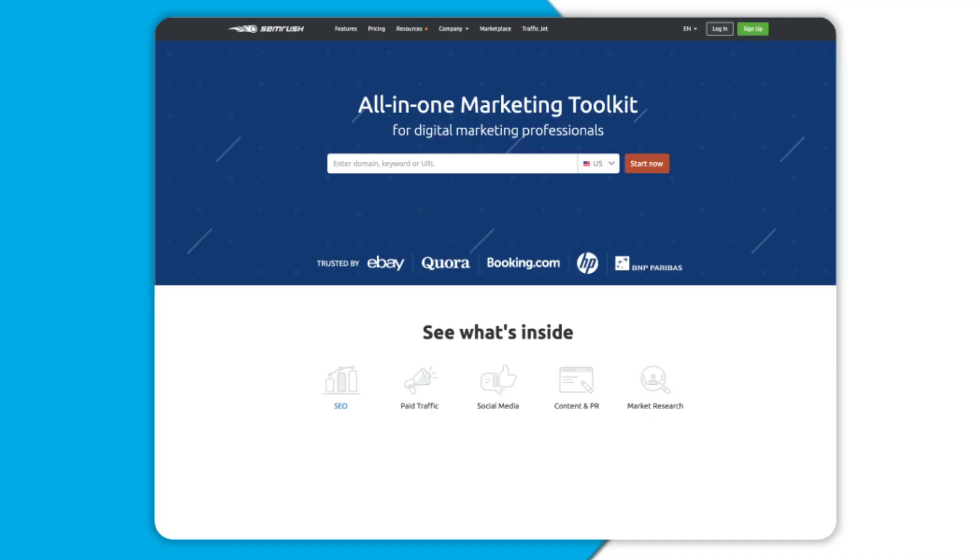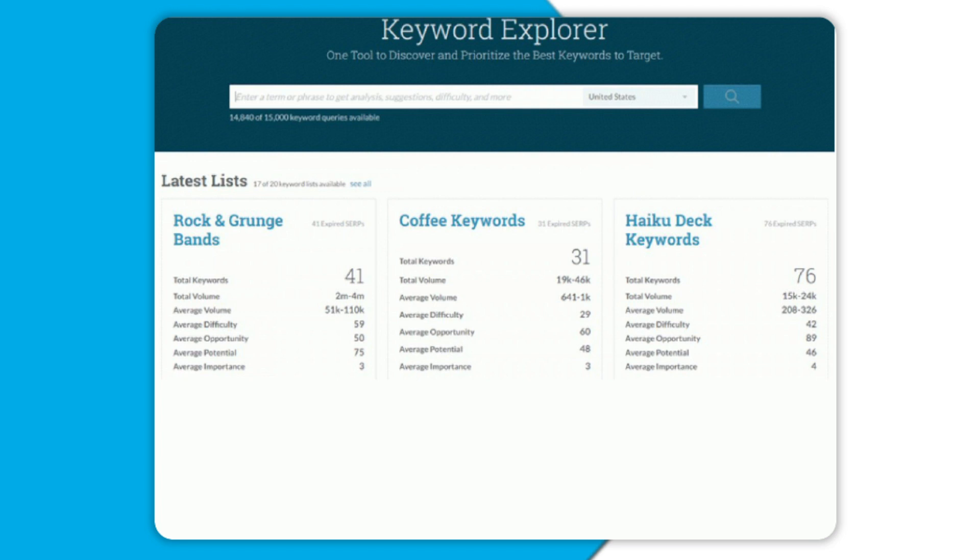A paid tool like SEMrush is great, but we would caution that it will take time for you to learn how to use it. The fourth tool, Moz Keyword Explorer, allows you to analyze 10 different sites per month. Try it out on your current website and top competitor sites to see where you have opportunities with content.